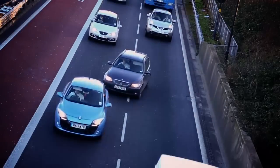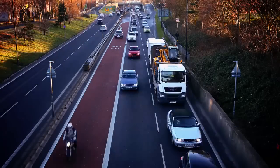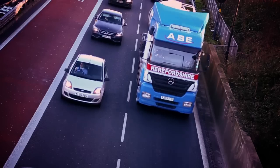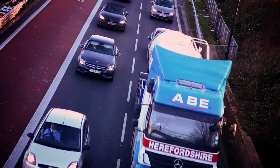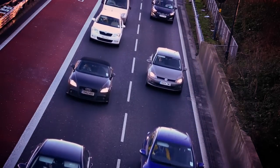This is the Bristol most of us are familiar with: stop-start traffic. Every junction, another hold-up. And yet, despite having some of the most clogged streets in the country, Bristol's congestion could actually be a lot worse.